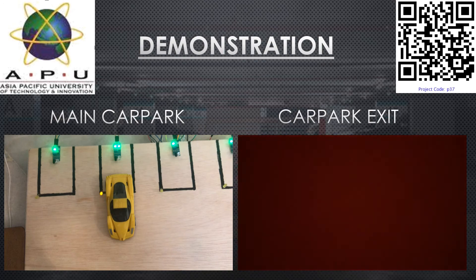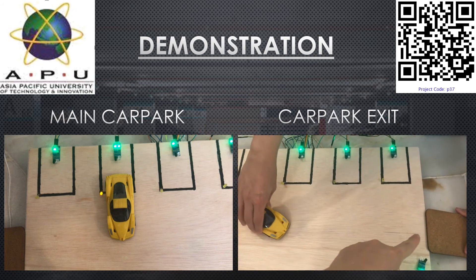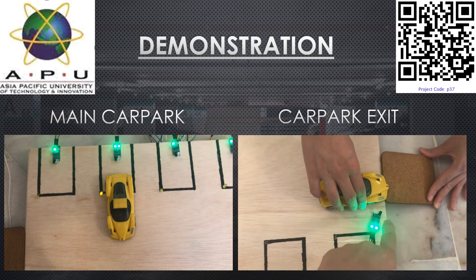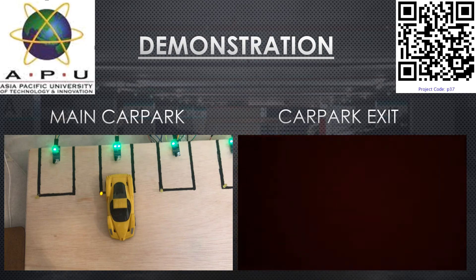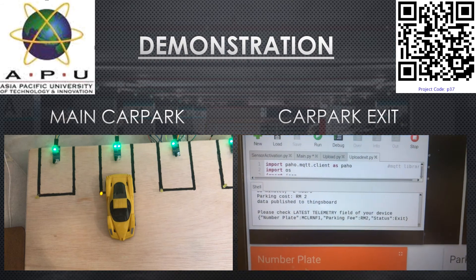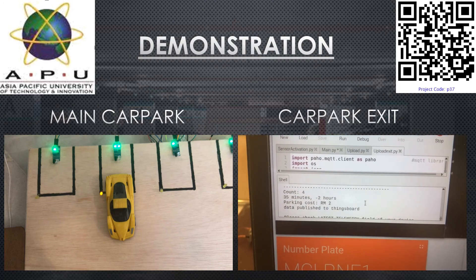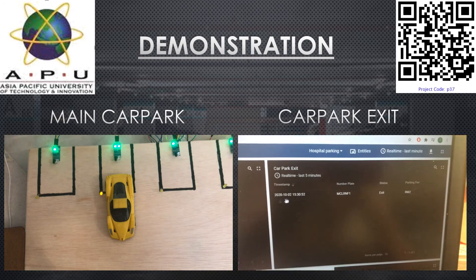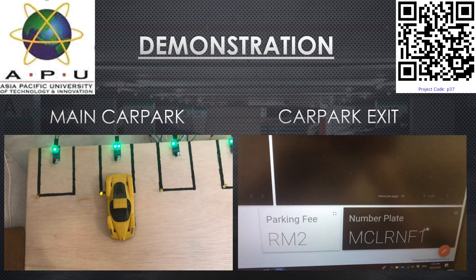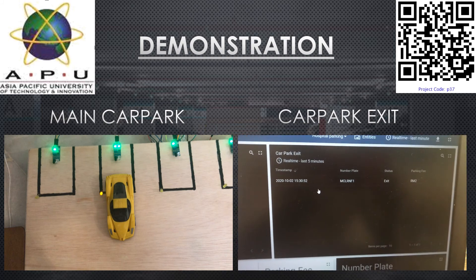On the right, I will show the exit activation. When the car leaves the car park, it activates the IR sensor again, which goes through the Arduino and Raspberry Pi. As seen in the GUI dashboard using ThingsBoard and VNC viewer, the published data will calculate the parking cost. On the car park exit side, you will see the timestamp, the number plate, the price, and the current exit time.